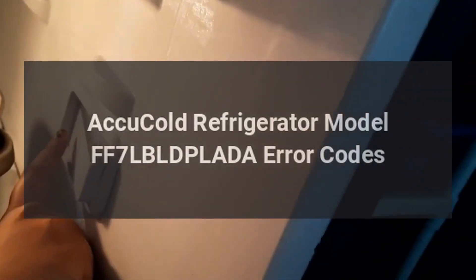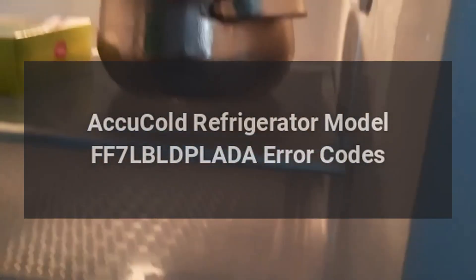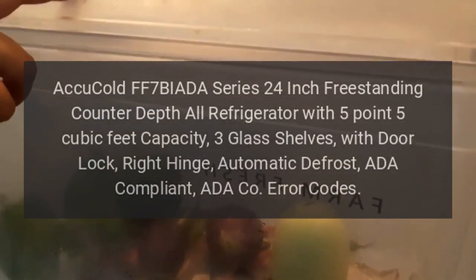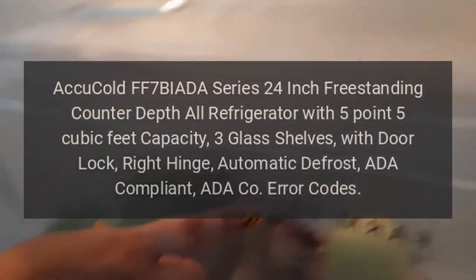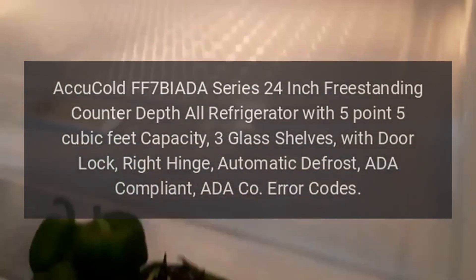AccuCold Refrigerator Model FF7LBLDPLADA Error Codes. AccuCold FF7BIADA Series 24-Inch Freestanding Counter Depth All Refrigerator with 5.5 cubic feet capacity, 3 glass shelves, with door lock, right hinge, automatic defrost, ADA compliant.